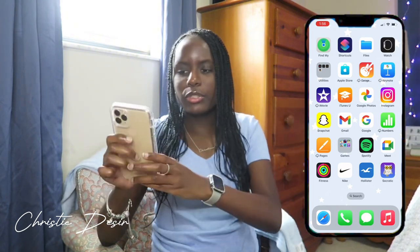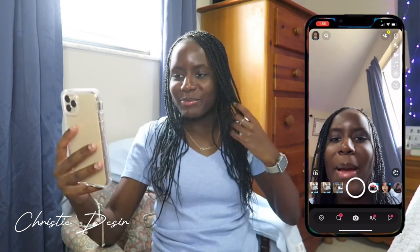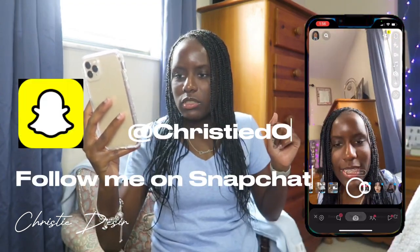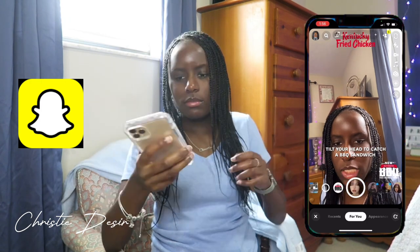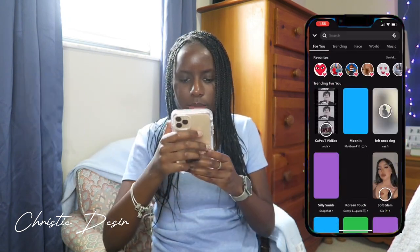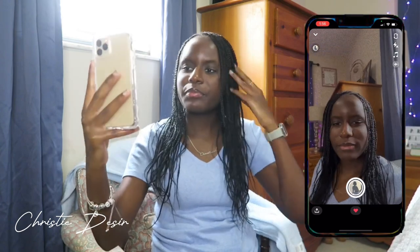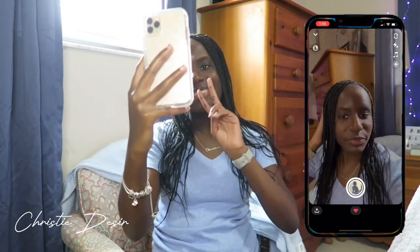Then I have Instagram and Snapchat. My favorite filter would probably be — I don't know why — I like this grainy effect. But I don't really like the nose ring filter. I'm not feeling the nose ring.